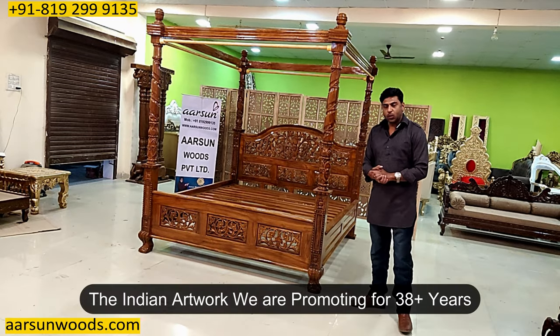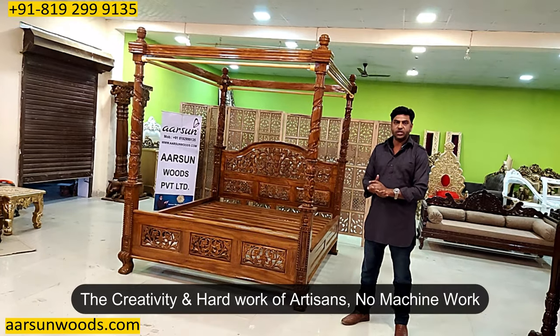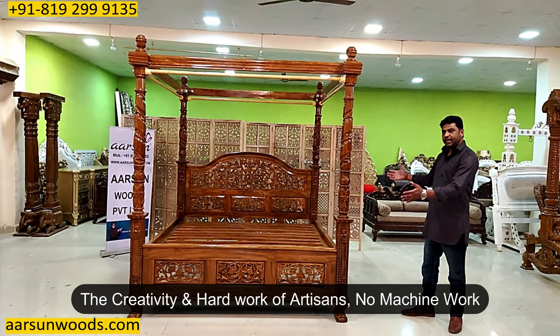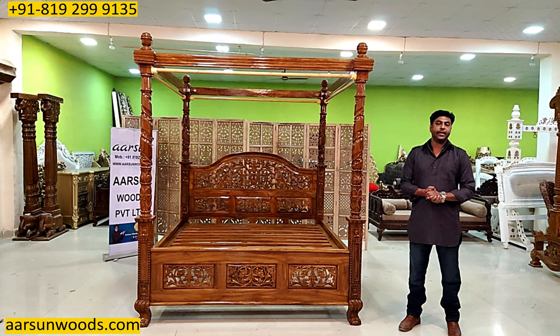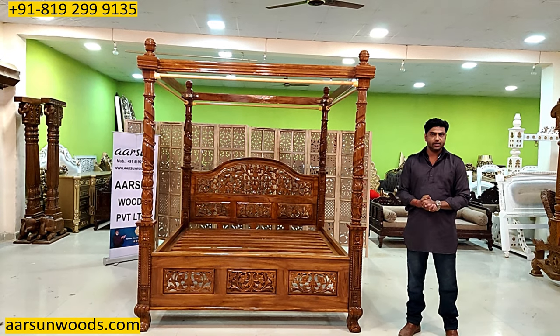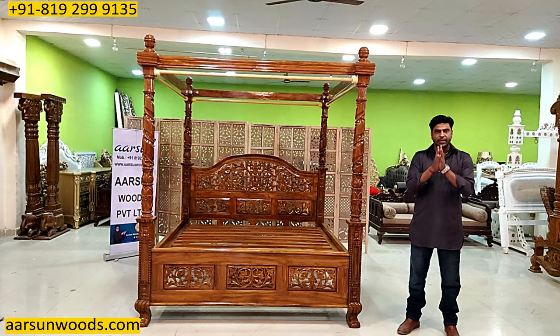This is the artwork we have been promoting for almost 38 years now, and this is no machine work. The artist's impression, the artist's mind, the hard work and the labor — everything is visible here. I hope you like it. I request a few comments — let us know how we are doing. If you like anything like this or want anything like this, contact us and we'll be happy to serve you. Thank you so much.